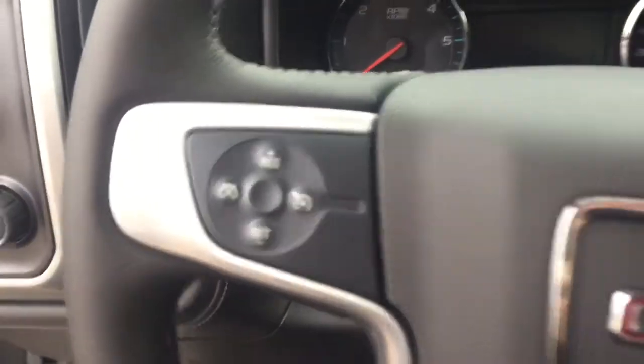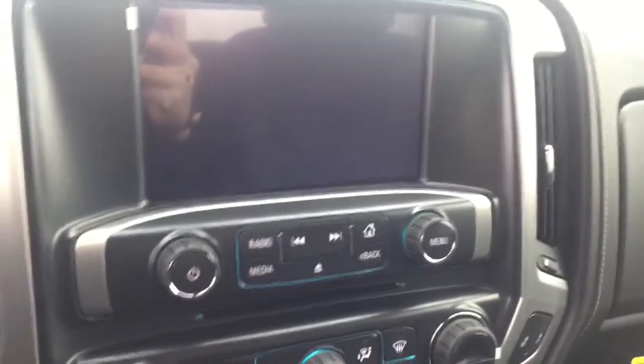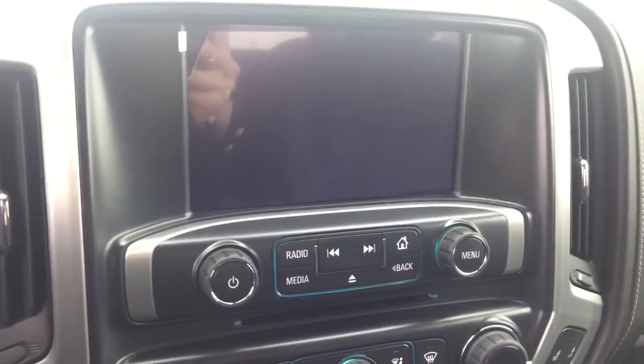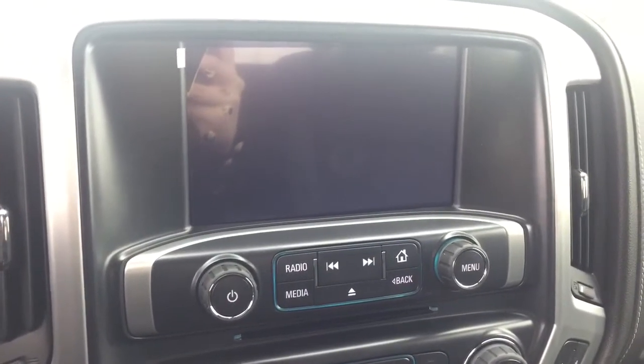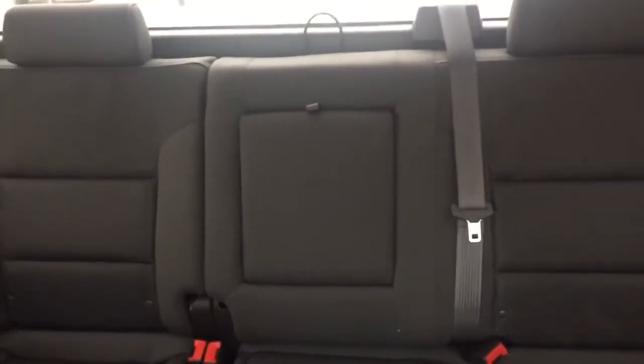On the steering wheel we have cruise control, Bluetooth capability, media controls, screen display with AM FM radio, Sirius XM radio, rear vision backup camera, CD player, dual climate controls with heated seats, comfortable seating for six and much more.